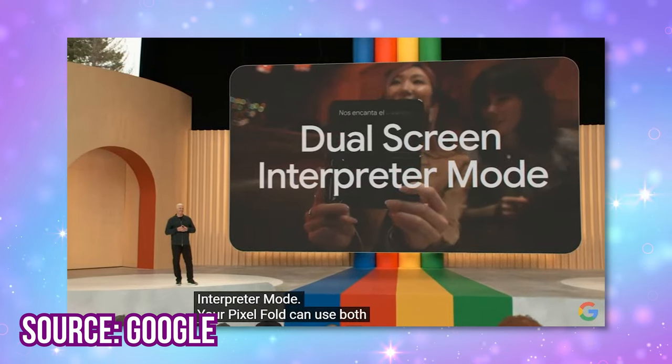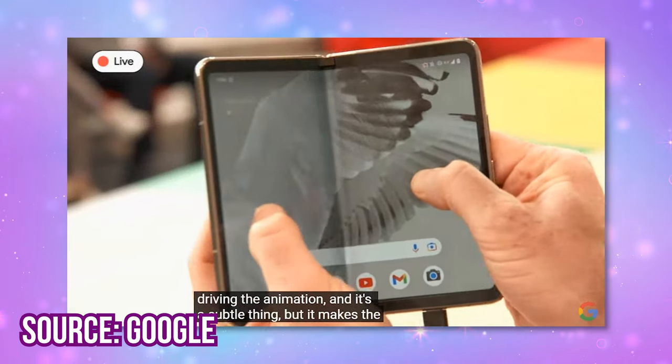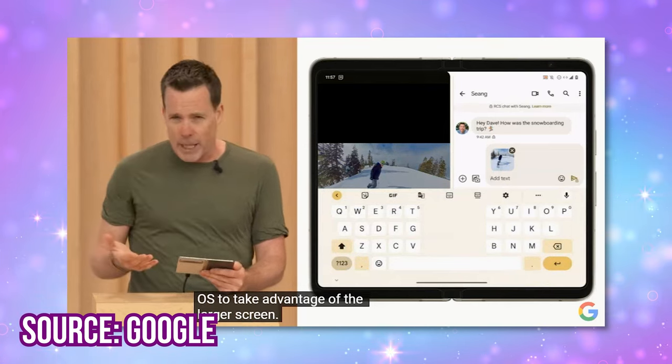It has the Tensor G2. We also got to see a demo of the screen folding, so we got to see what it looks like when you fold it. I do love the multitasking views — I feel like I'm going to use that a lot.